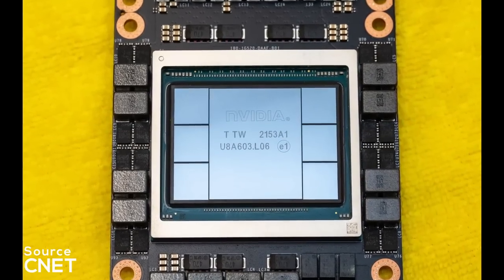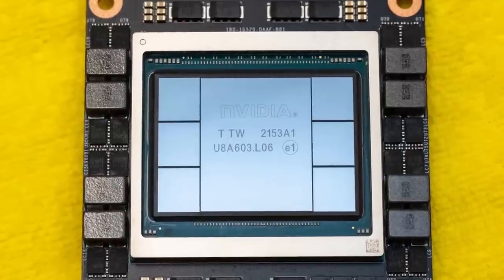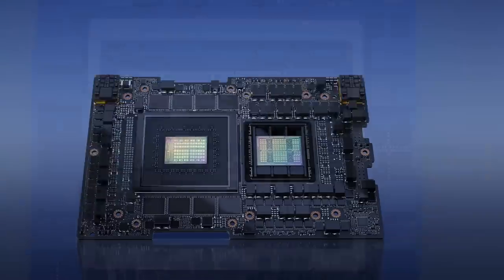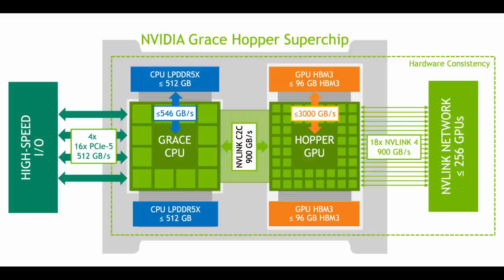In comparison, NVIDIA's GH100 Hopper GPU almost looks boring. It's a single monolithic 814 square millimeter die with 6 small HPI memory chips next to it. And while NVIDIA's Grace Hopper Superchip does seem more exciting, a closer look quickly reveals that it's just a CPU and a GPU on the same PCB, not actual chiplet architecture.